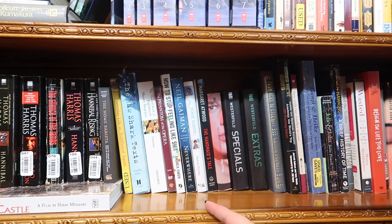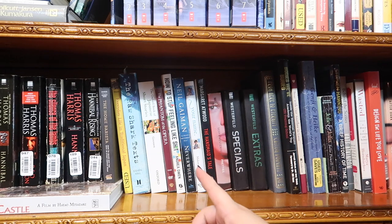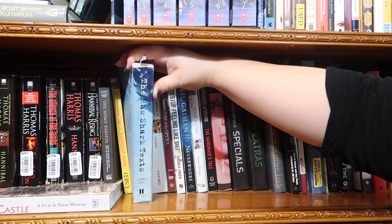Next I have How to Stop Feeling Like Shit — I like self-help books, but this one wasn't that great; it's probably going in the donate pile. Here's the movie DVD set of Phantom of the Opera, because I've got a weakness for Phantom. Then another Japanese textbook: The Oxford Book of Japanese Short Stories.